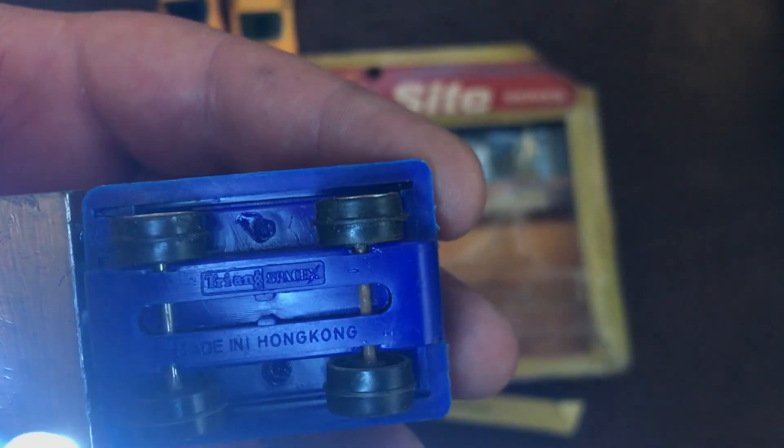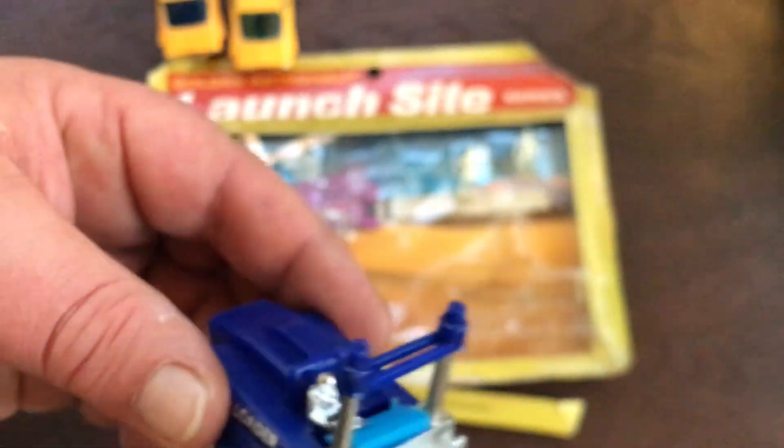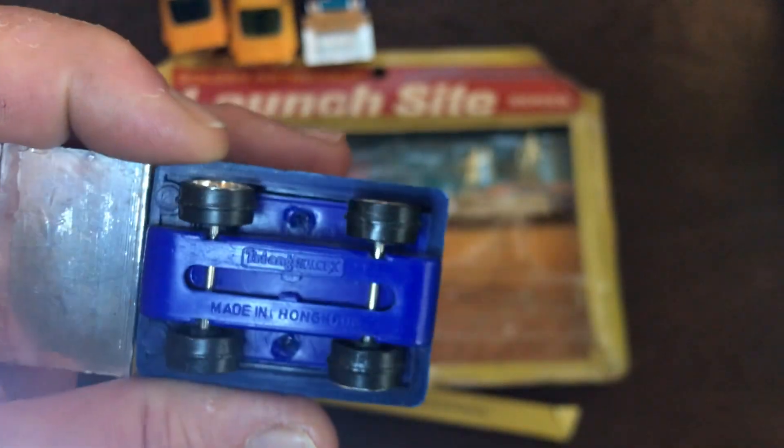This one does have the Triang SpaceX logo and a 'Made in Hong Kong' on the bottom. Half a chromed astronaut in it. The Terrain Tiger does not have an astronaut. And I had already scored other examples of the Lift Loader — I think it's called L7 in the SpaceX range. The Terrain Tiger is the T3 vehicle in the SpaceX range. This has both the SpaceX logo and the 'Made in Hong Kong.'